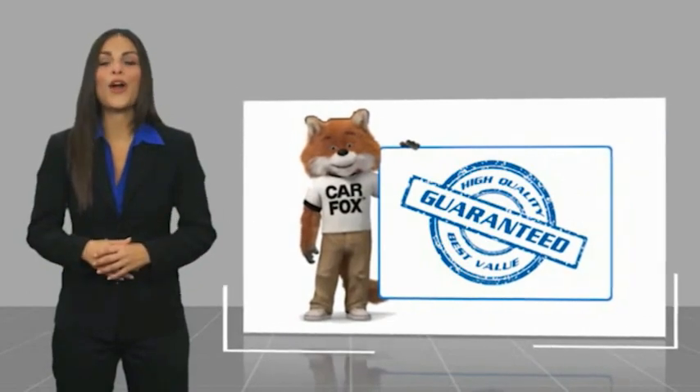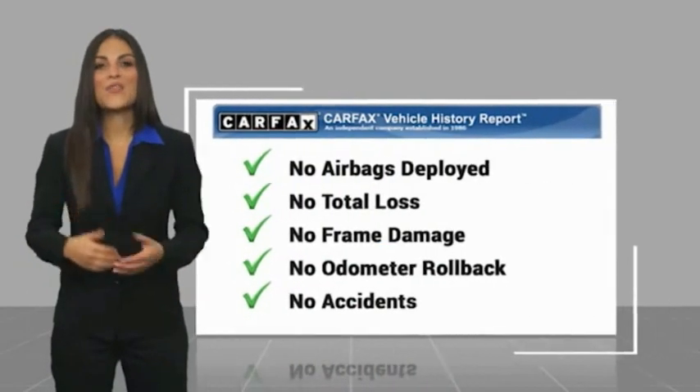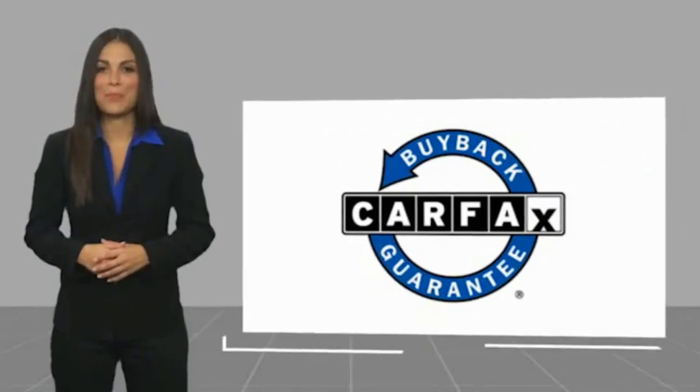This is a one-owner vehicle with a CarFax vehicle history report. Be sure to find a complimentary copy of this report online or contact the dealership. This vehicle qualifies for the CarFax Buyback Guarantee.